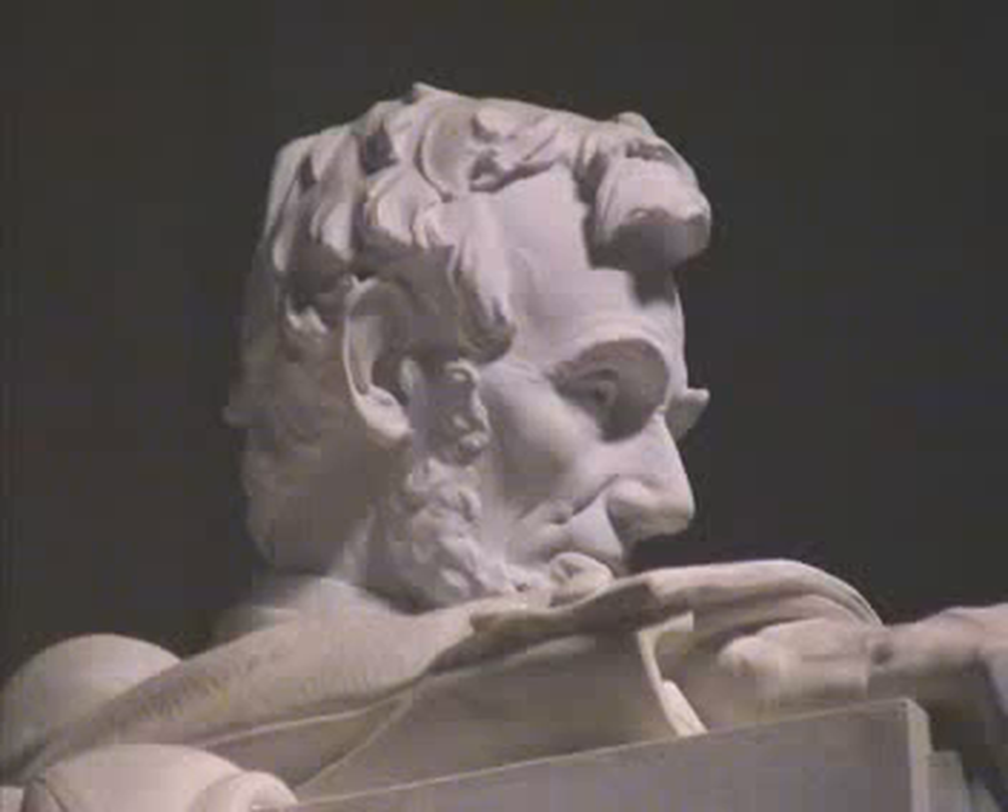While Bacon was constructing the memorial, the actual sculpture of Lincoln was being carved by another artist. The figure was actually designed by America's leading sculptor, Daniel Chester French. He hired the Piccirilli brothers to carve the statue, which is 19 feet tall and 19 feet wide, and it is made up of 28 separate pieces of marble. The statue of Lincoln now sits in the Central Hall, located between the North and South chambers.